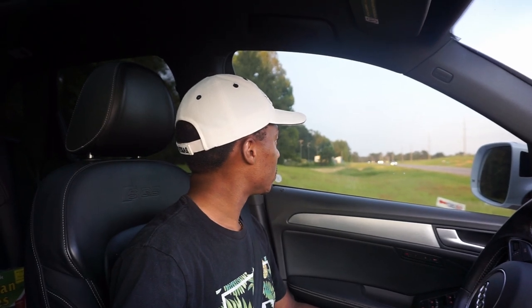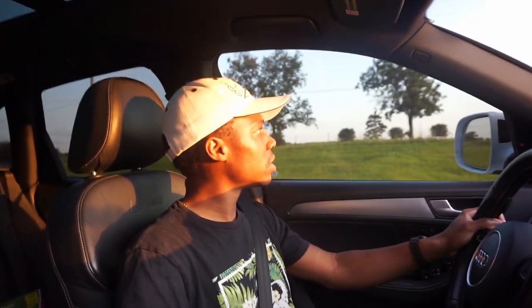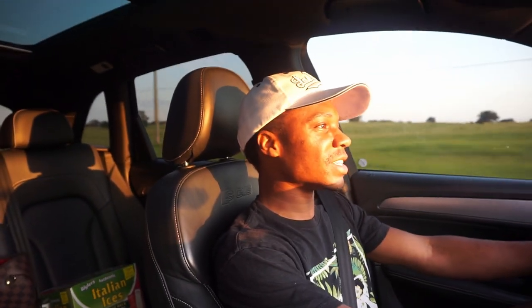We're just now leaving my dad's house — that's why it's getting kind of dark. I'm gonna put it in sport mode, so brace yourself. It's decent for a stock vehicle.